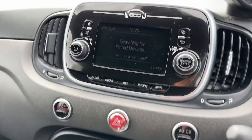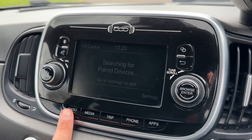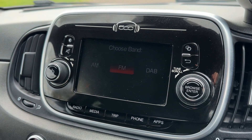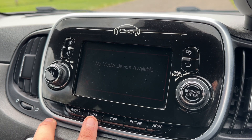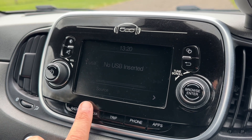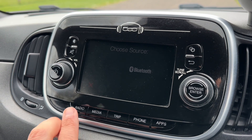Into the center we have the main screen for the car. There are a few physical buttons down the bottom and you can use the touchscreen to access, for example, your AM, FM and DAB radio. If you want to listen to your own music, you can plug in a USB device or stream your music wirelessly via Bluetooth audio — you can see Bluetooth audio there as one of the options.